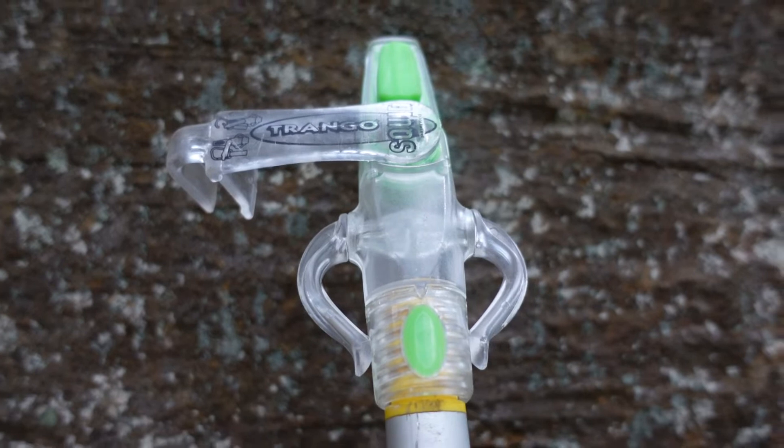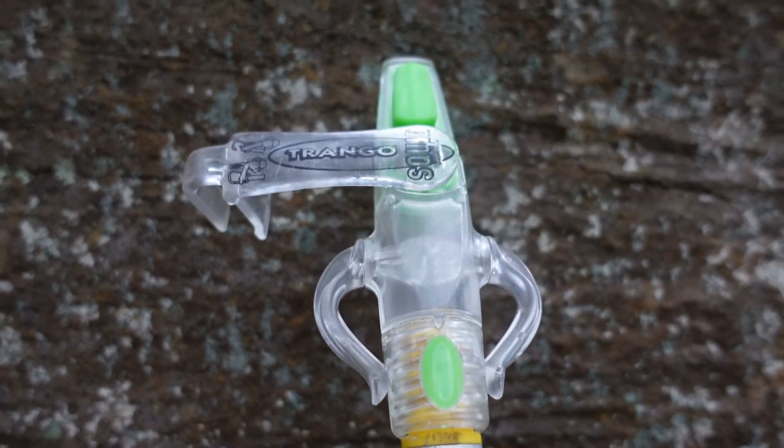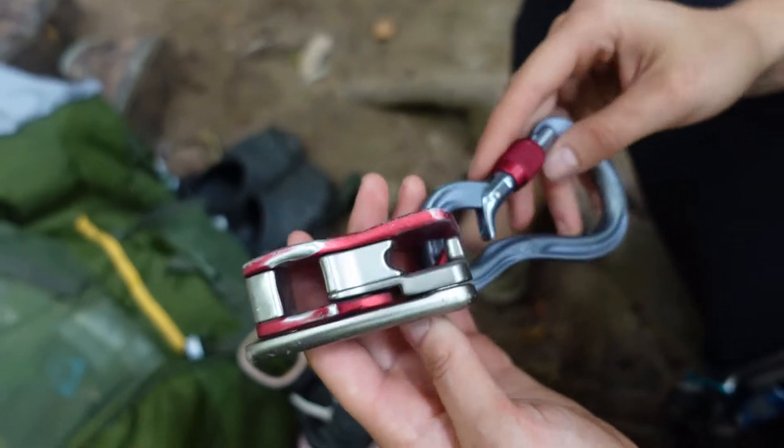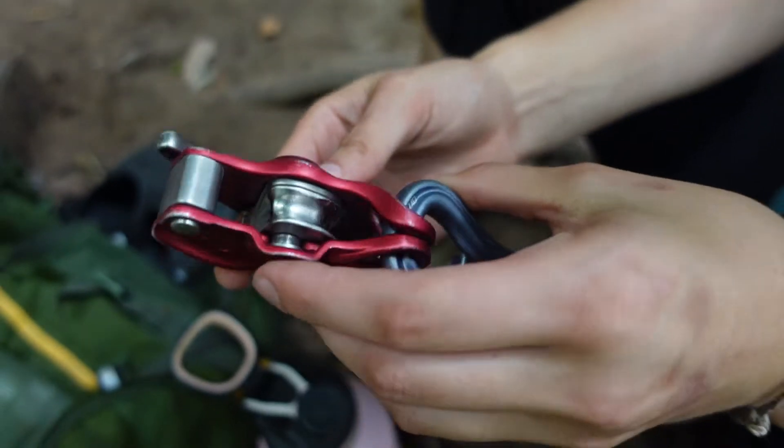Throughout the day, there were a lot of gear discussions centered around our clip stick head, known as the Squid, and Tyler's belay device called the Lifeguard. I'd love to hear people's thoughts on both of these devices in the comments if you have experience with them.